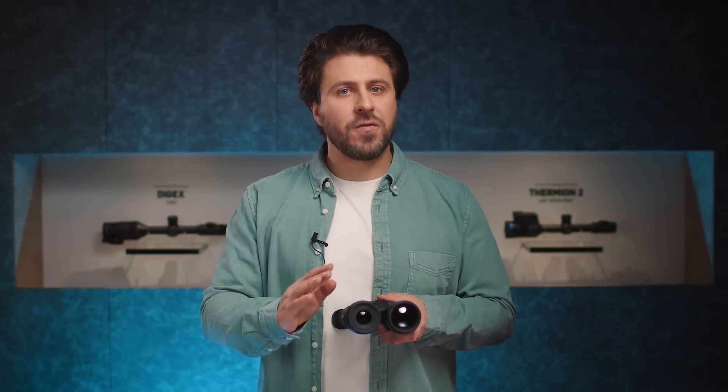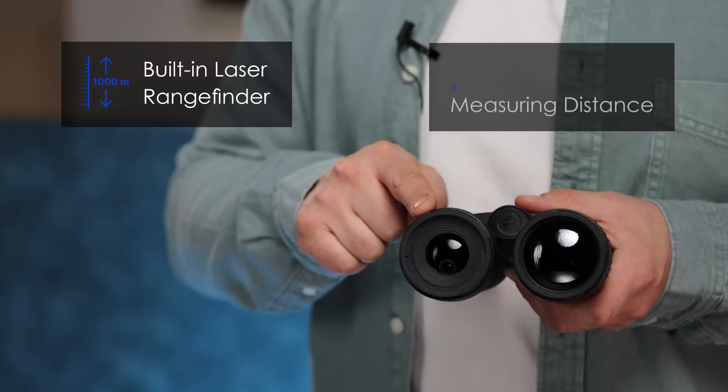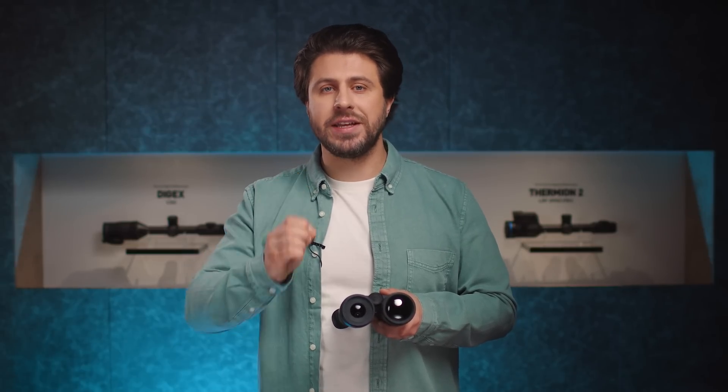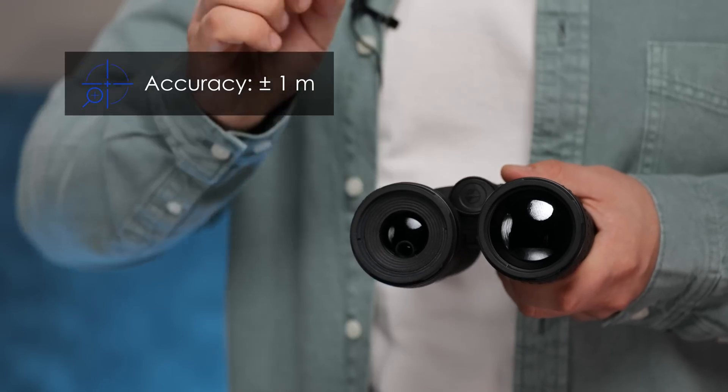Let's not forget — these binos have a built-in precise laser rangefinder with 1,000 meters measuring distance. It is essential to know the target distance before making the right decision, and the Merger LRF XL allows you to measure distances with an accuracy of ±1 meter.